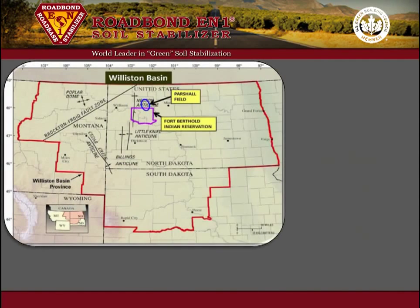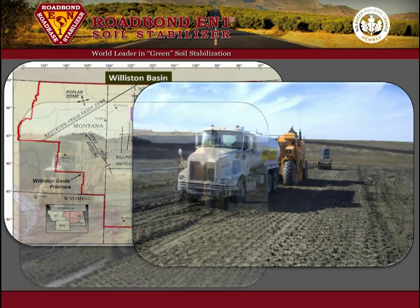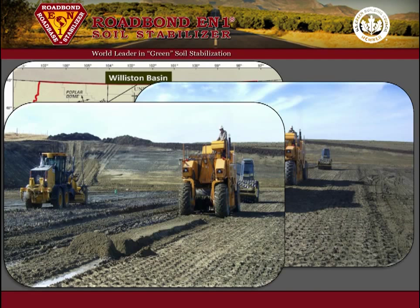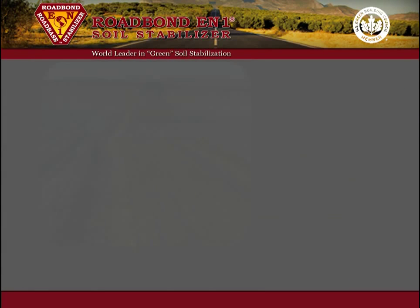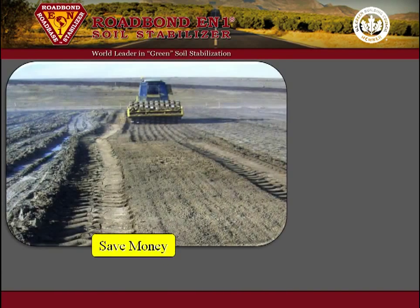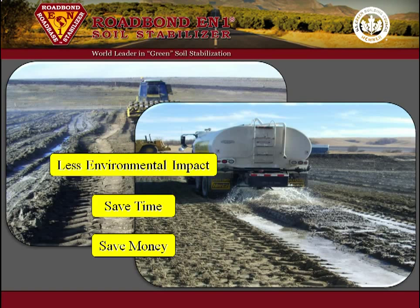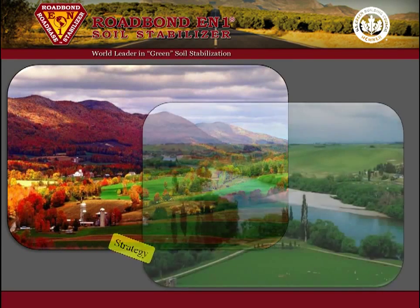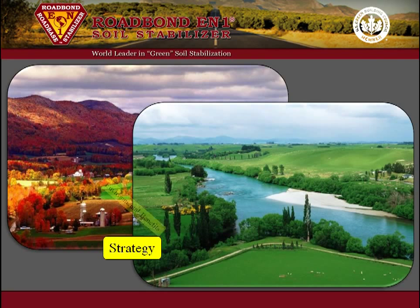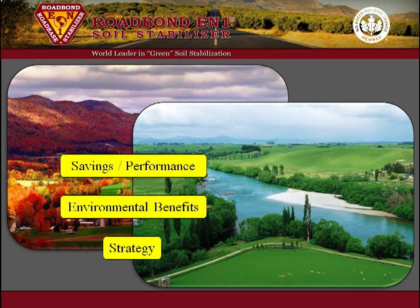Roadbond EN1 is also used in the Bakken Formation in North Dakota. For example, one location was stabilized 12 inches deep with Roadbond EN1. Stabilization of the subgrade permitted the geofabric liner to be eliminated completely and the base rock to be reduced substantially. This represents significant savings, shorter construction time, fewer rock trucks in the area, and less impact on the environment.